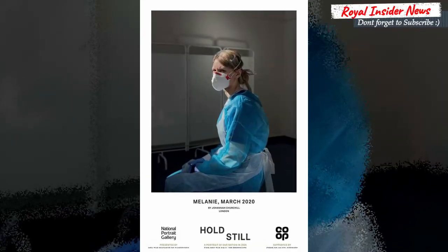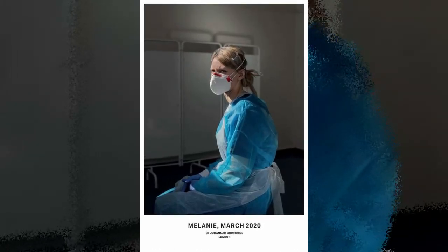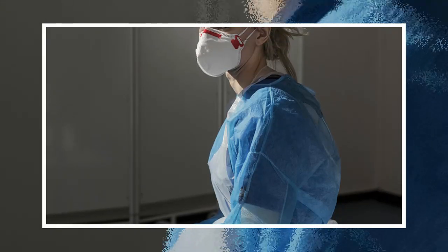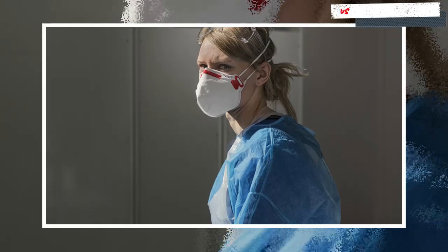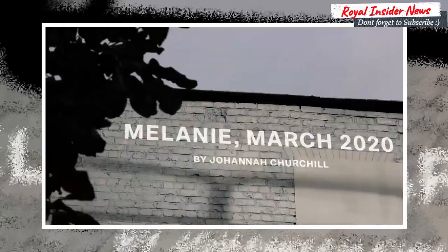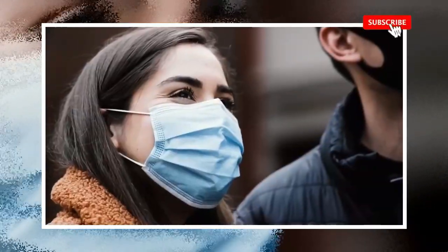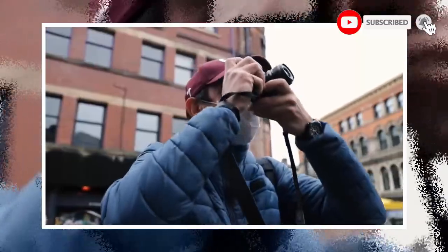Ms. Churchill's picture shows her colleague Melanie Senior wearing personal protective equipment as she helps to prepare a coronavirus clinic for patients earlier this year. The photo, entitled 'Melanie, March 2020,' has even been recreated as a powerful mural in Manchester.